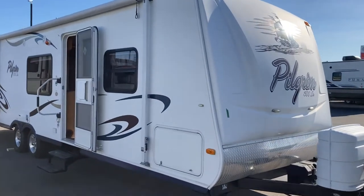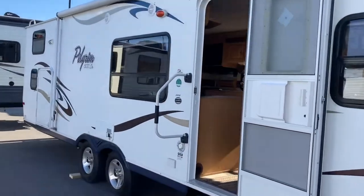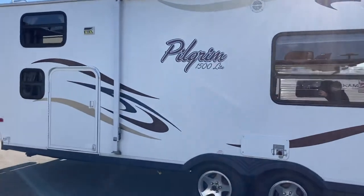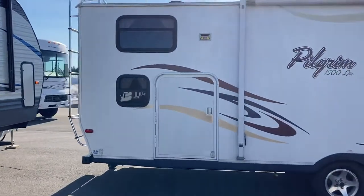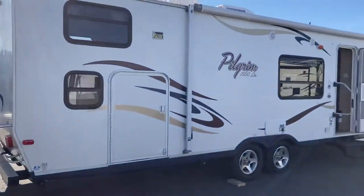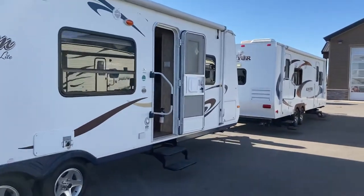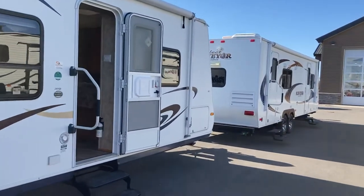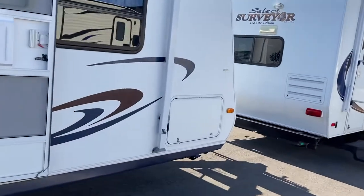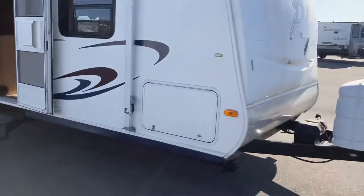Hi folks, Jason here at Leisure Time Sales taking a look at a 2008 Pilgrim 1500 Light 28 PQB. They don't make the Pilgrim anymore and our guys in the shop tell us it's a shame because they're such a well-built trailer. This one traded in by a family that camped on a seasonal lot in St. Martin's — a beautiful trailer in great shape. It came to us on a trade around Christmas time and was one of the first trailers we sold to start off 2021.